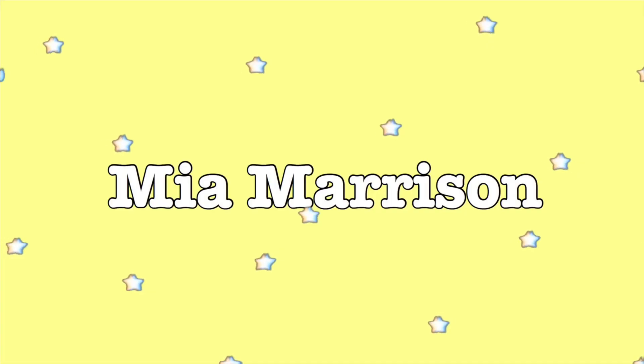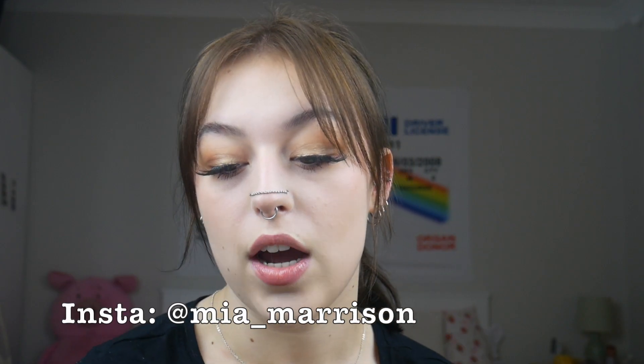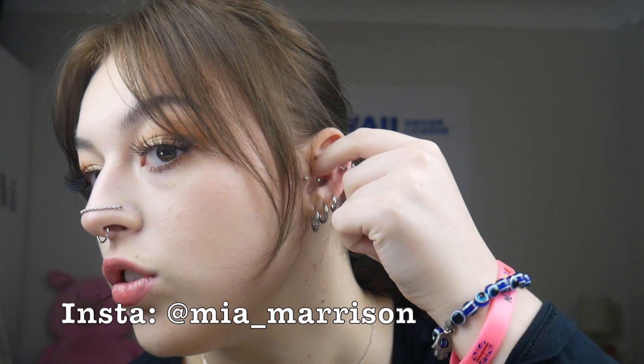Hi guys, it's me Mia, welcome back to my YouTube channel. So today I'm going to be doing a piercing video — I'm going to be changing my conch piercing jewelry for the first time. I've had my conch pierced since June of 2022, and it's now January of 2023.